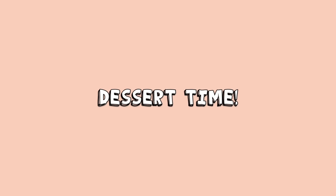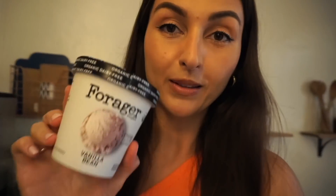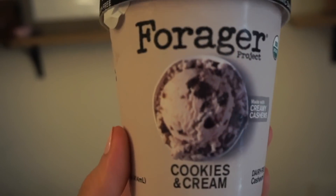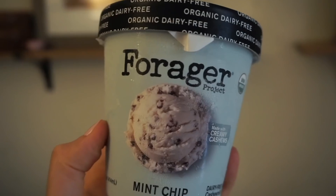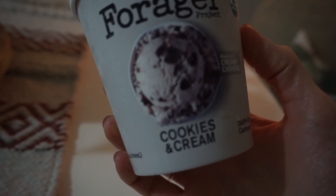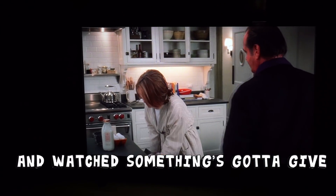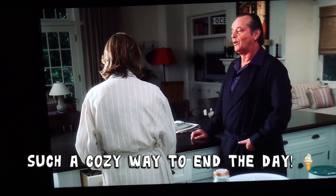Something very exciting arrived in the mail today — the whole line of Forager's new vegan ice creams to try! It's going to be National Ice Cream Day on July 18th and they sent me their new range of cashew-based ice creams. I chose the cookies and cream flavor. My tip is to let it sit out on the counter for five to ten minutes before scooping so it's nice and creamy. I watched some Netflix, had my ice cream, and it was the perfect way to end the day.